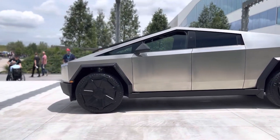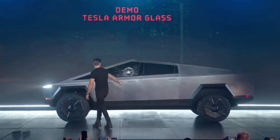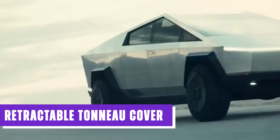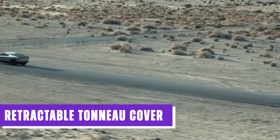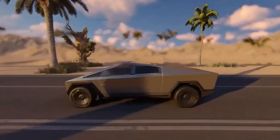When it comes to the windows, Tesla's ingenious glass technology ensures incredible resilience against high-impact forces. The Cybertruck boasts a retractable tonneau cover that not only secures the cargo bed but also doubles as a solar panel, harnessing the power of the sun. This fusion of form and function elevates the Cybertruck's practicality to astonishing heights.